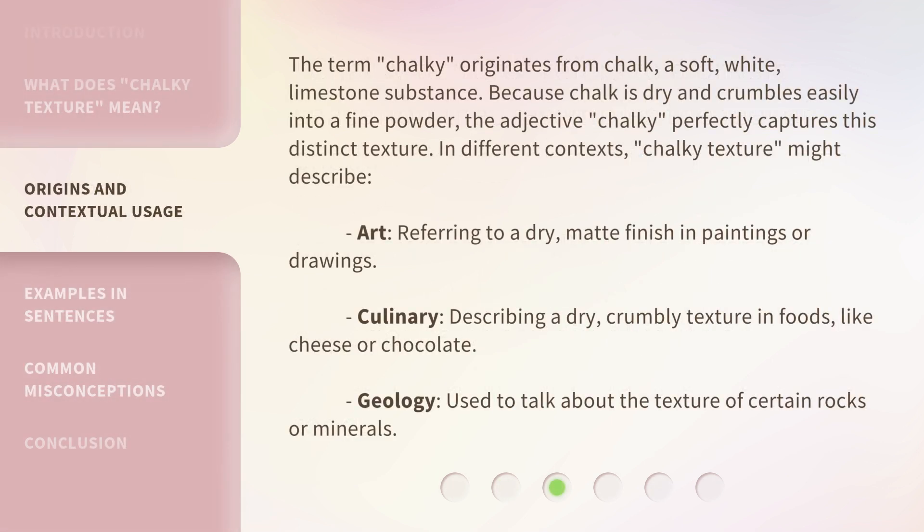The term chalky originates from chalk, a soft, white, limestone substance. Because chalk is dry and crumbles easily into a fine powder, the adjective chalky perfectly captures this distinct texture.